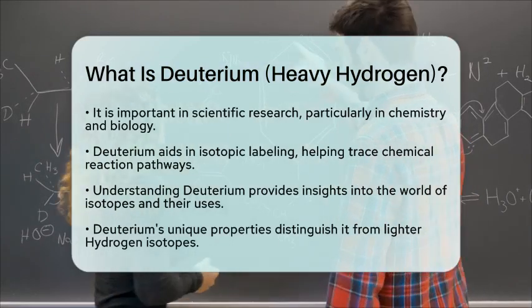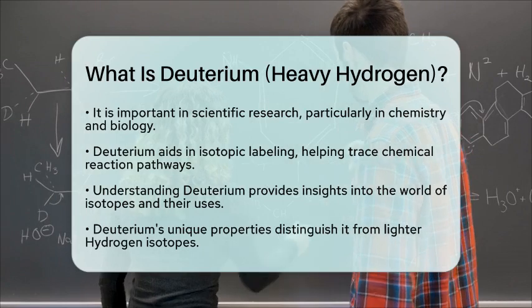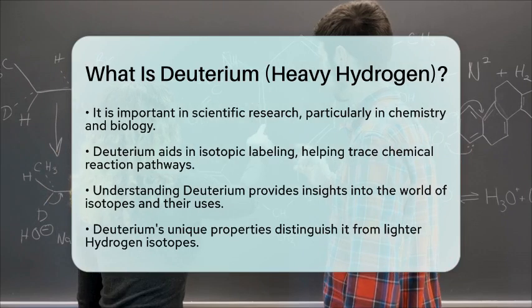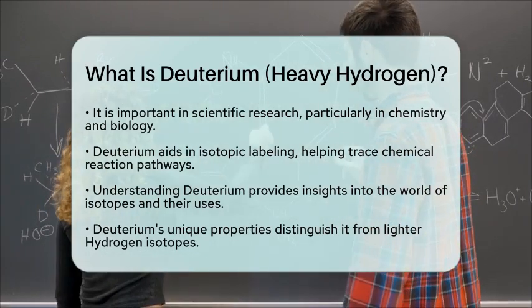In summary, deuterium is not just a heavier version of hydrogen. It plays a significant role in various scientific fields and has unique properties that set it apart from its lighter counterpart. Understanding deuterium opens up a fascinating window into the world of isotopes and their applications.